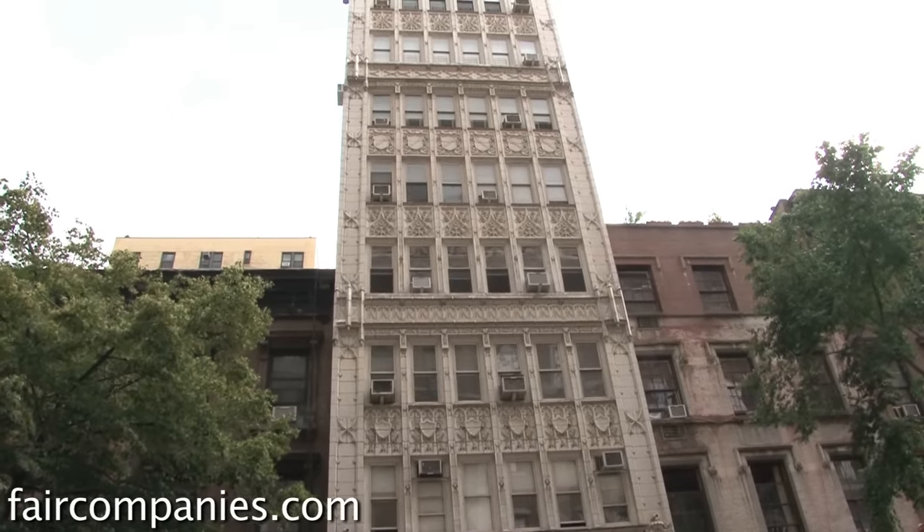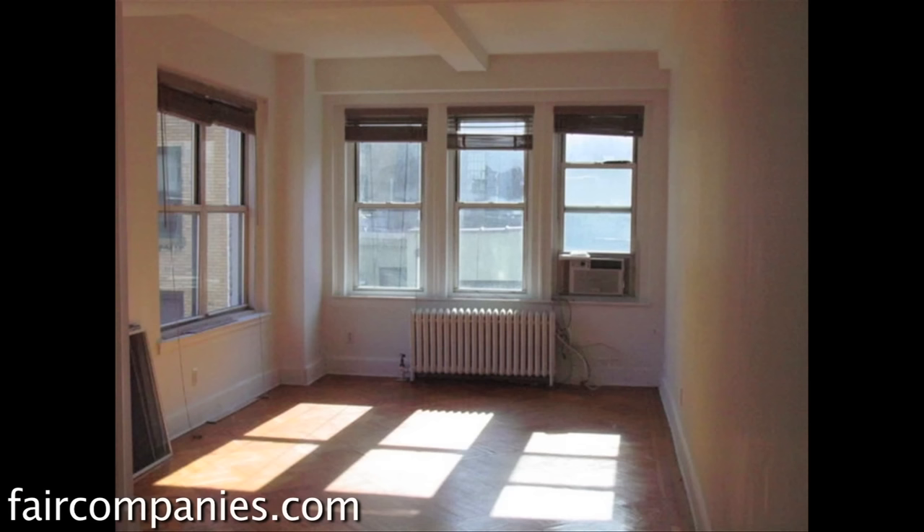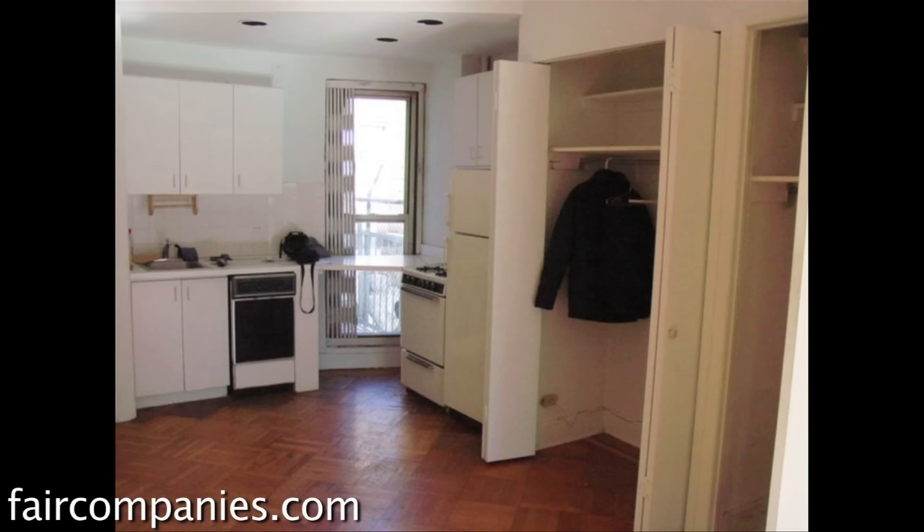When I bought this place, it was basically an open rectangular space. There were just a couple of closets, an old corner kitchen, and that was it.